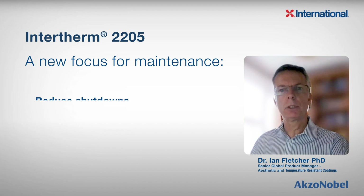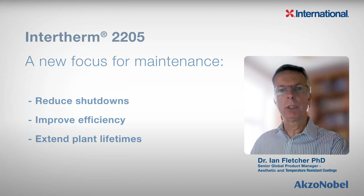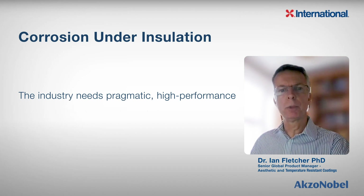It is fair to say that maintenance in the oil and gas industry has changed dramatically over the last 10 years. Facility owners are more than ever looking to reduce shutdowns, improve plant efficiency, and extend plant lifetimes. The oil and gas industry continues to understand more about corrosion under insulation, or CUI, and its impact, and so there is the ongoing desire for pragmatic, high-performance, and cost-effective coating solutions.